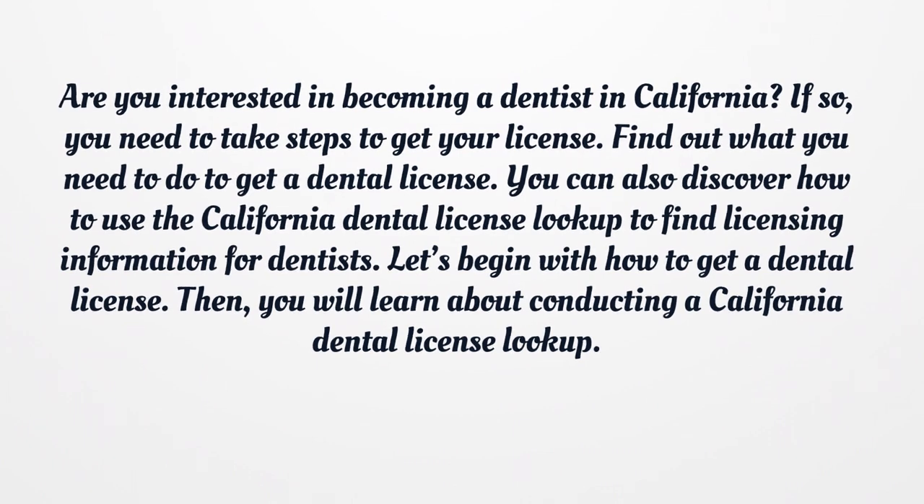Let's begin with how to get a dental license. Then you will learn about conducting a California Dental License lookup.